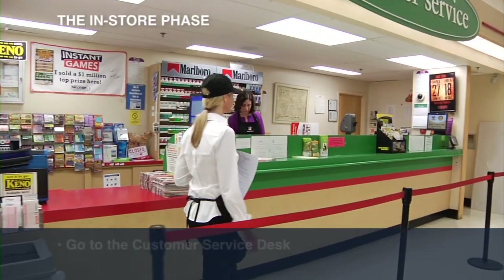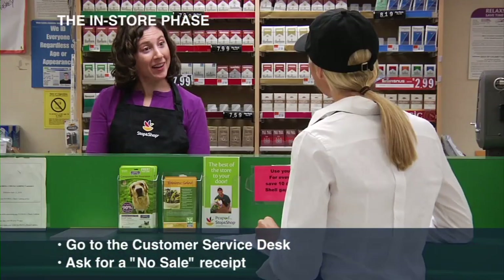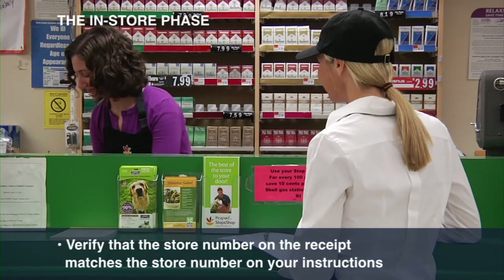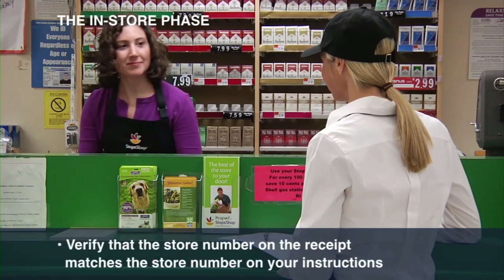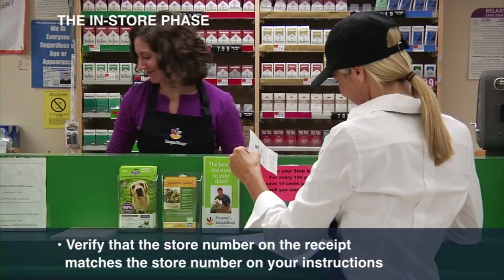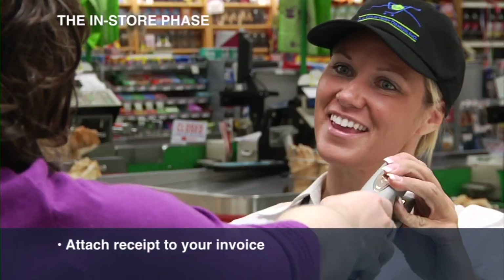Next, go to the customer service desk and ask for a no-sale receipt. This will document the store location, the date, and the time that you arrived at the store. Take a second to verify that the store number on the receipt matches the store number on your instructions before beginning your demo — you just want to be sure you are at the right store. Then staple this receipt to your invoice.